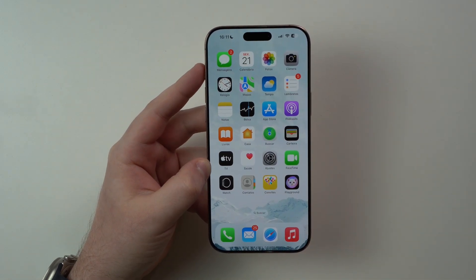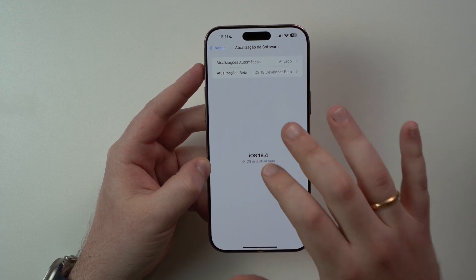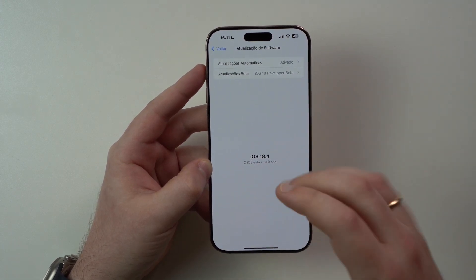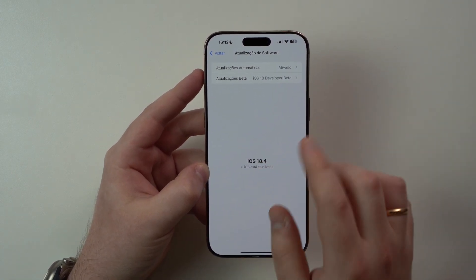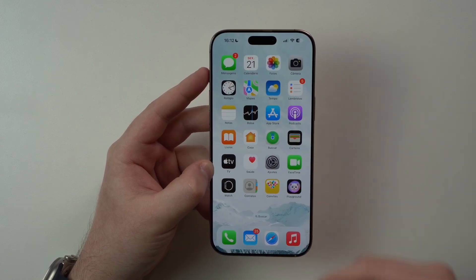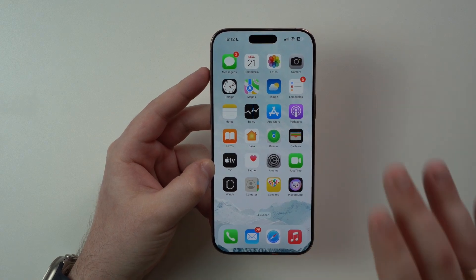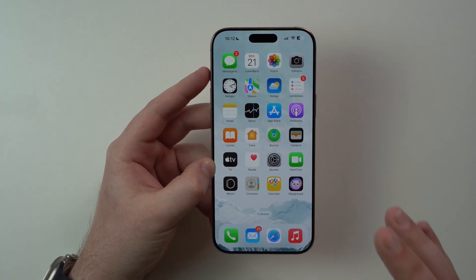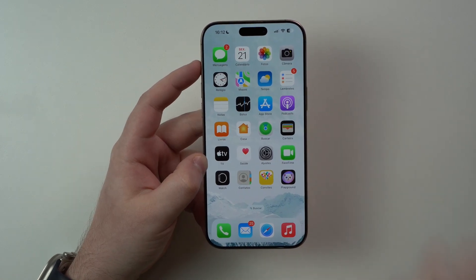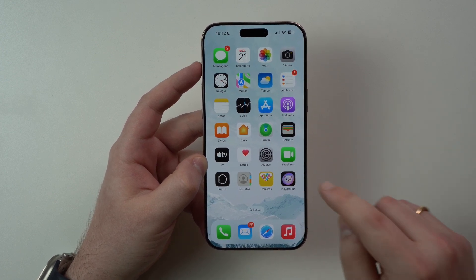Last but not least, if you want to run iOS 18.4 on your iPhone right now and run the beta, I'll have a direct link right here and a link in the description as well. You can go ahead and run iOS 18.4 beta one right now for free, legit and official. Keep in mind it's a beta — you'll have bugs. But if you want early access to Apple Intelligence, you can go ahead and check it out.